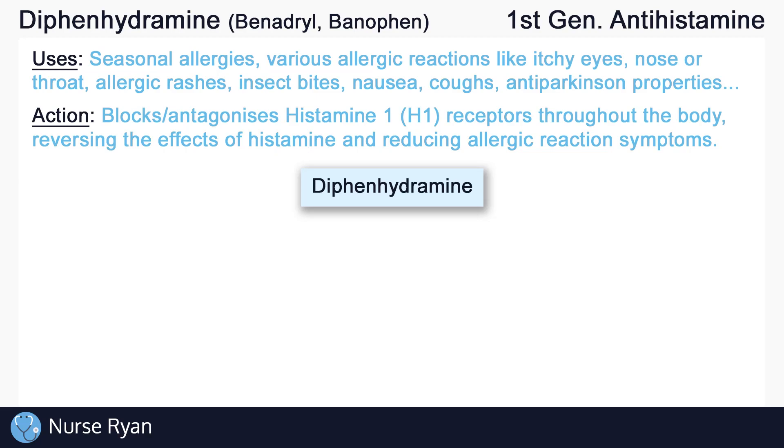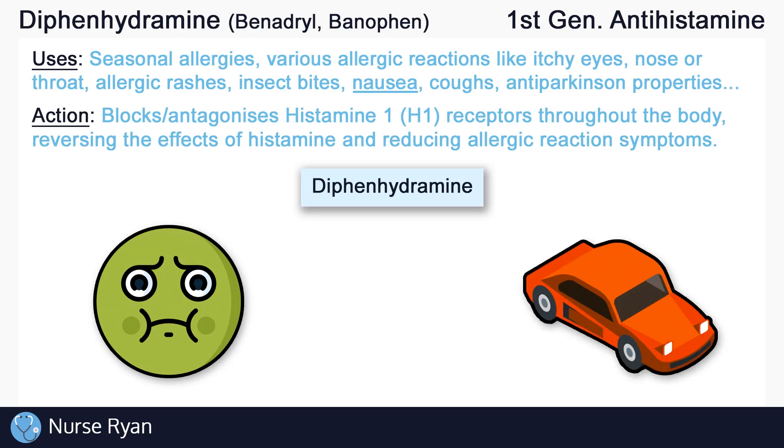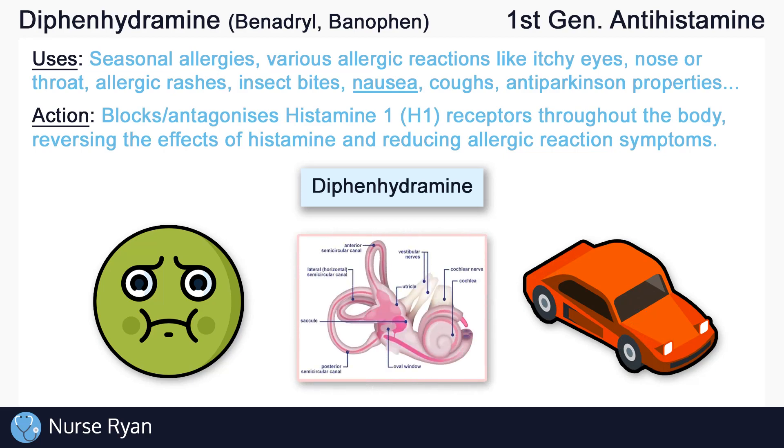Diphenhydramine can also be used to treat nausea and motion sickness. Without going into too much detail, it blocks or antagonizes histamine receptors in the vestibular system as well, which is responsible for things like motion, balance, head position, and more. So again, if somebody is experiencing nausea or motion sickness, antihistamines can help by acting in the vestibular system.